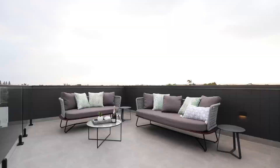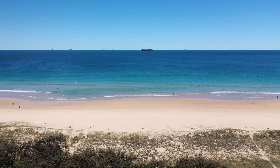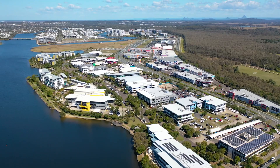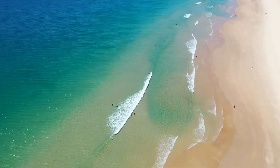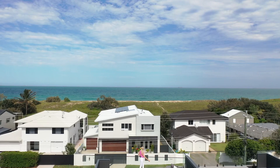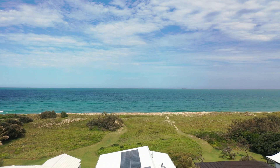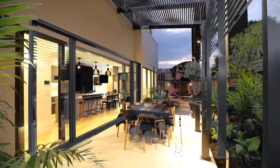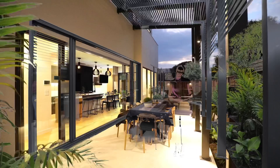Situated at the northern end of Wurrana bordering Bedina, the location could not be more perfect. Kawana Shopping World is a short drive away as are an array of dining options, quality schools and the Sunshine Coast University Hospital. But the best part is having uninterrupted sweeping ocean views and access to a world-class beach stretch at your very doorstep. Oceanic Residences is a rare opportunity to secure an exclusive piece of the Sunshine Coast's very best real estate.